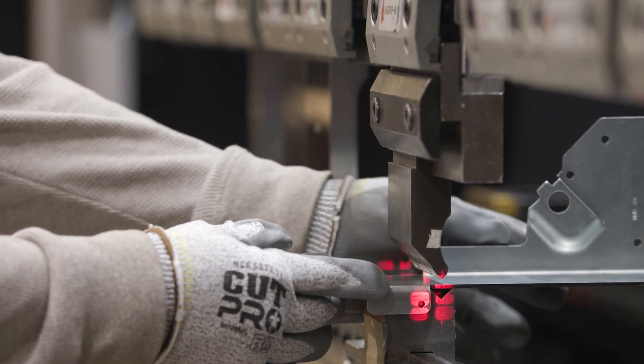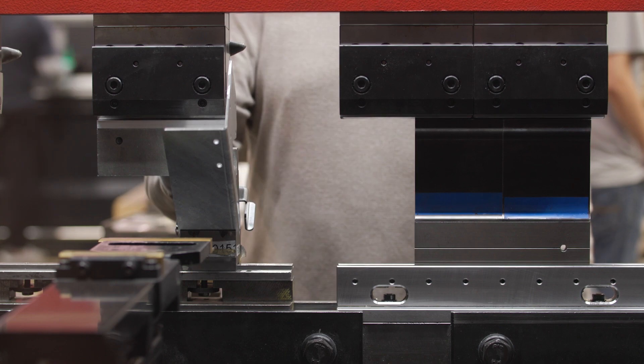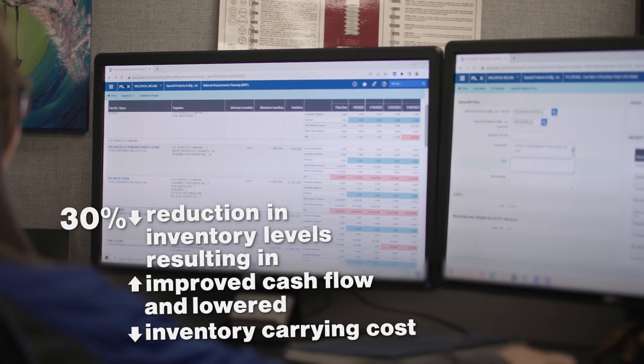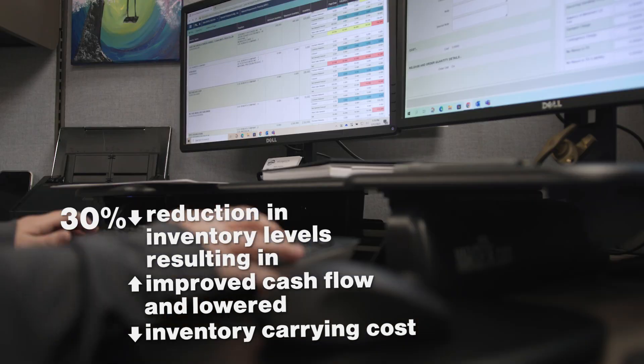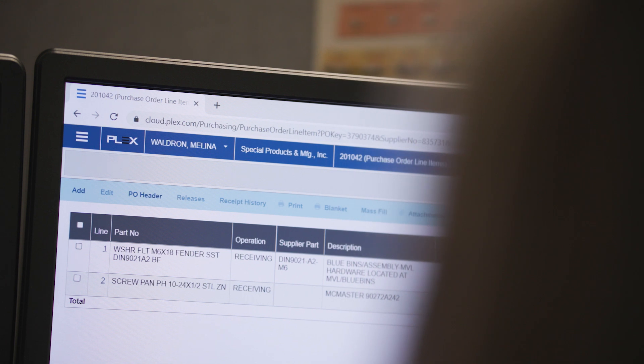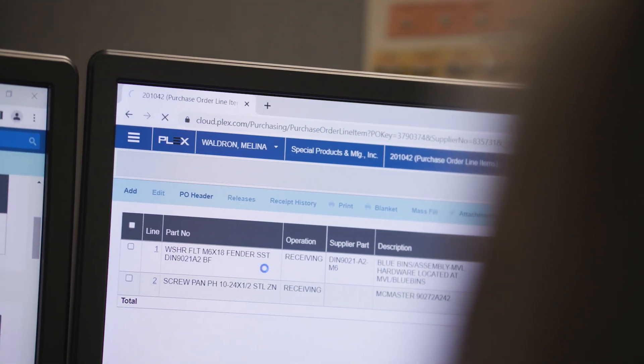The reports that come from Plex allow us to put in a forecast, understand what that forecast is going to look like, and then buy to that forecast. We can put the lead times into the system, and the system will drive when we need to purchase those items. So if the lead times go up, we adjust the lead times to reflect when we need to purchase those items.